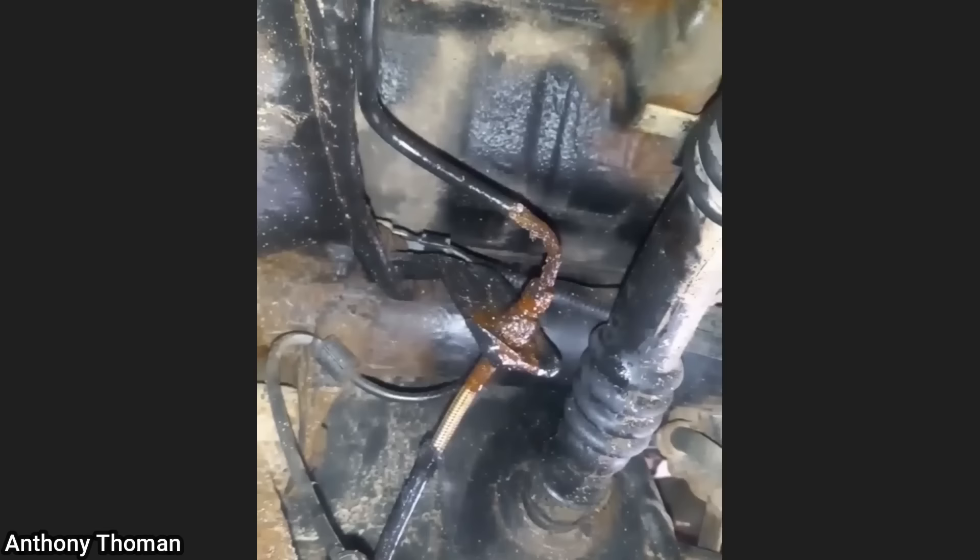This customer came in as they said they had another shop work on their brakes but they still don't work. The technician found that somebody had wrapped the brake line leak with electrical tape.